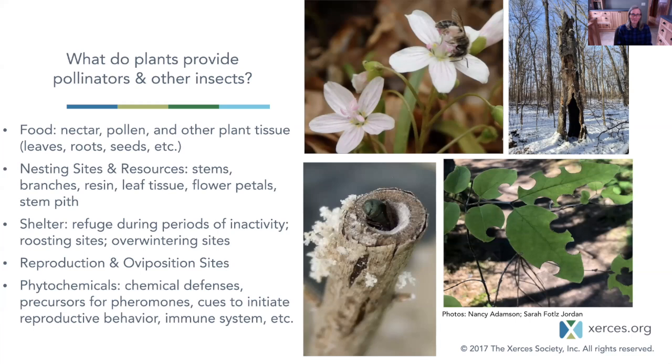Welcome again to the third day of the summit. What do plants provide for pollinators and other insects? We obviously often think first about food — the nectar and pollen from flowers, and other plant tissue that feeds herbivorous insects: leaves, roots, seeds. We'll talk quite a bit today about nesting sites and resources — stems, branches, resin, leaf tissue, flower petals, stem pith. All of these are parts of plants that different insects use to create their homes.